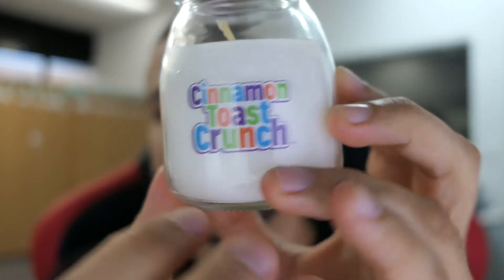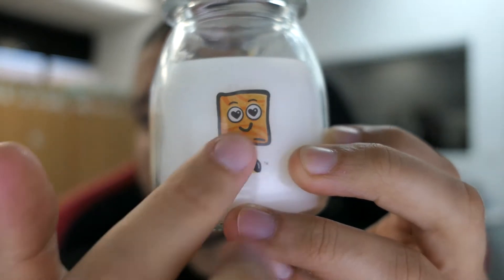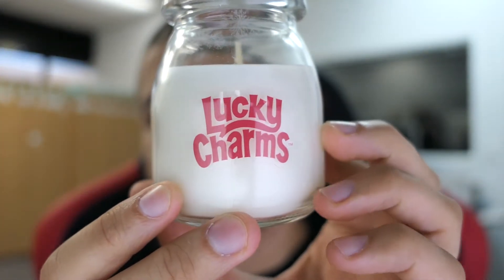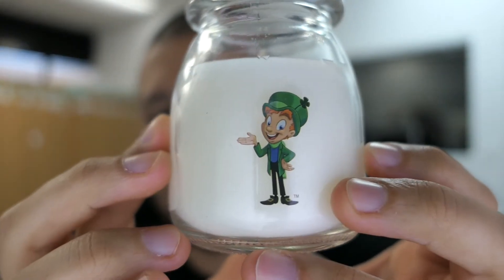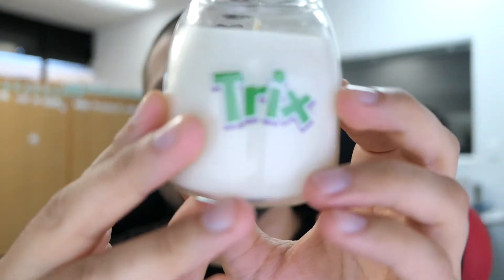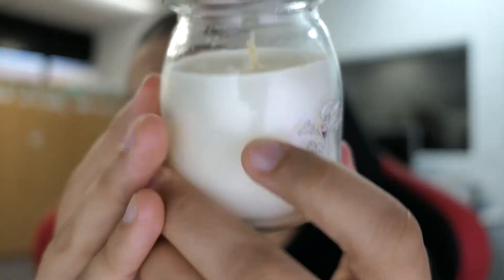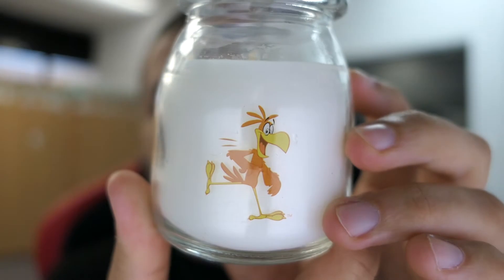Right over here we have Cinnamon Toast Crunch, and on the back side you have one of the mascots from the commercials. Next up is Lucky Charms — they're all done with the same milk jug container style — and on the side you have the Lucky Charms mascot, whose name might actually be Lucky. Next up we have Trix, with the Trix logo on one side and the Trix rabbit on the other. And then we have Cocoa Puffs and then last, Honey Nut Cheerios.